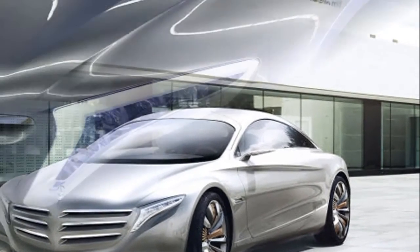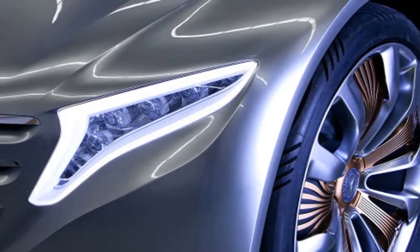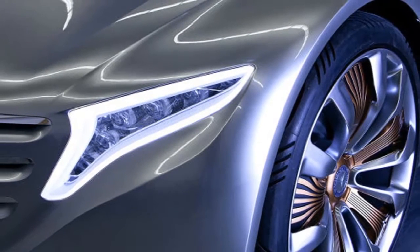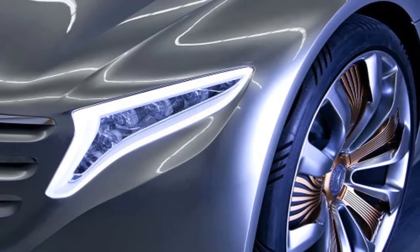It opens via two giant gullwing doors that occupy almost 90% of the car's wheelbase — 18 inches cut out of the 131 inches between the axles.